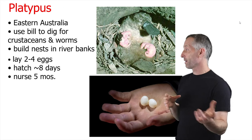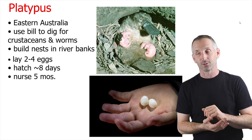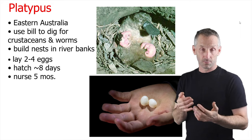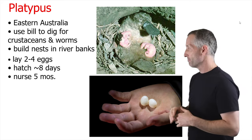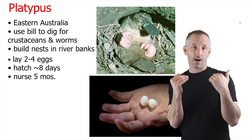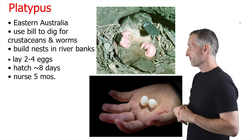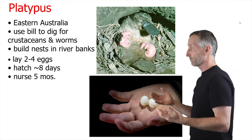A little bit more about the platypus — these are found primarily in eastern Australia. They use their bill for digging for crustaceans and worms and for feeling around in the mud. There are some electrosensory capabilities of that bill which help them find buried things. They build nests in riverbanks, going far up into the bank, where they lay two to four eggs which hatch in about eight days, and then they nurse the young for five months.